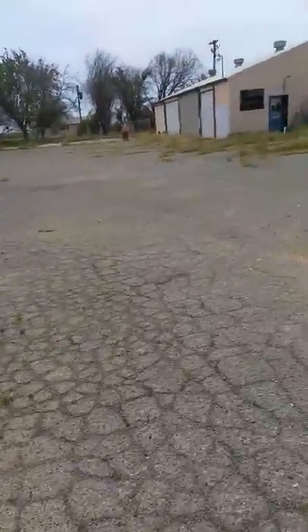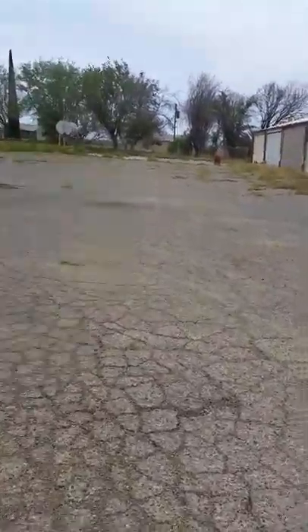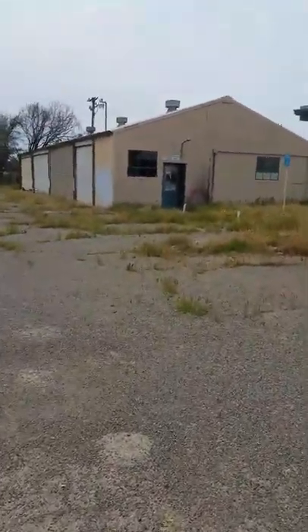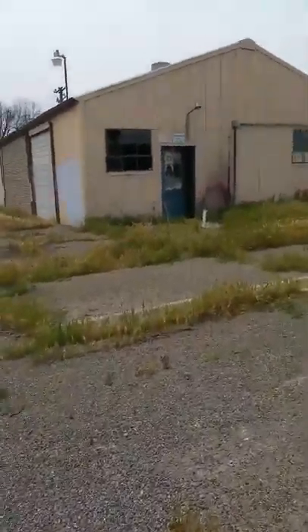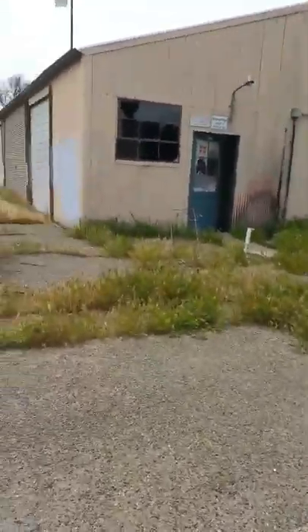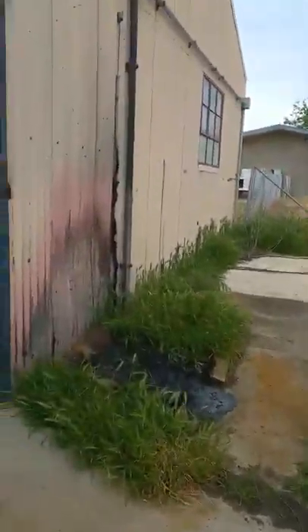I'm going to close escrow tomorrow and pay for it probably Wednesday. This is like a shop area. I've got the perfect guy to come out here and teach — Brother Wendell. He can come out here and teach; he was a shop manager at Guarantee RV. All this is cleanable. This is probably the worst of all the buildings I saw, but it's not that bad. It's a big shop.